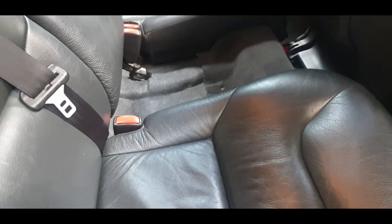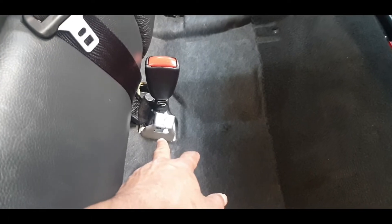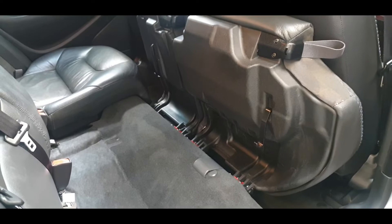You can see underneath how clean and tidy it is. These also have ISOFIX fitting points, so if you want ISOFIX fitting we can arrange that for you as well.